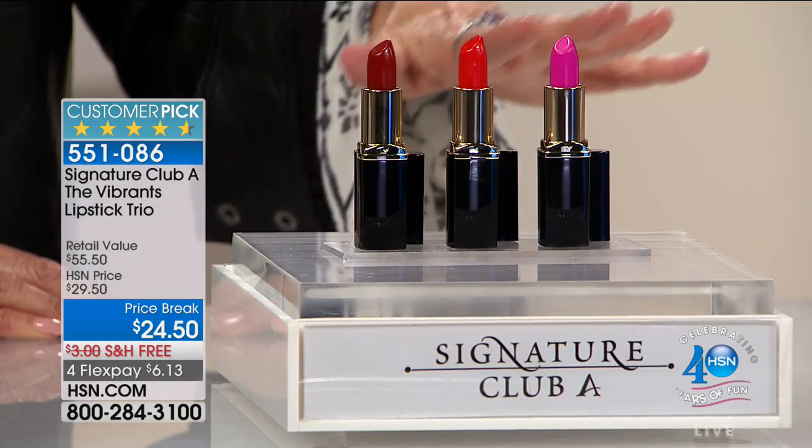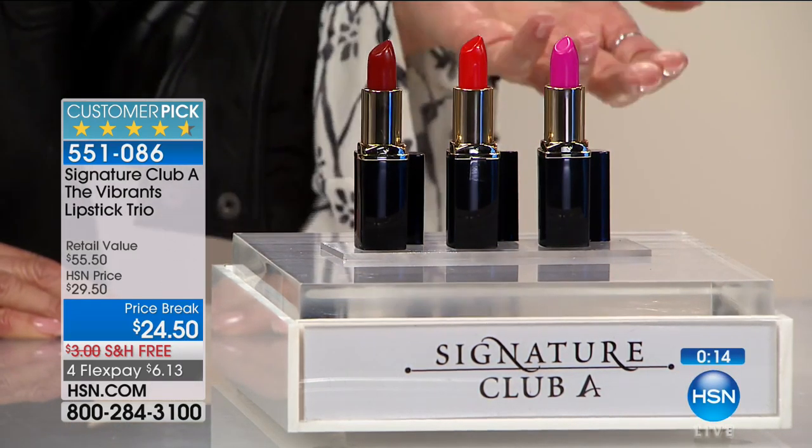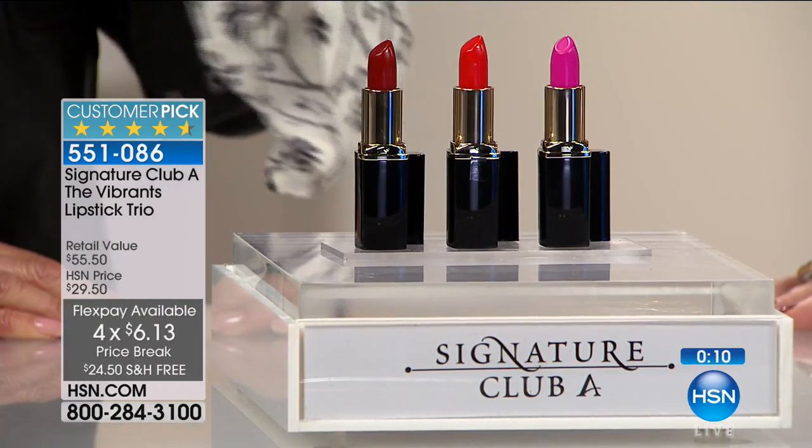They're $18.50 each, but you're getting all three of them. And here's what I love about it — not just a customer pick, but 4.6 stars out of 5 at hsn.com. So great reviews, fabulous price break. They were over $55 — today $24.50. That comes out to just $8 each.